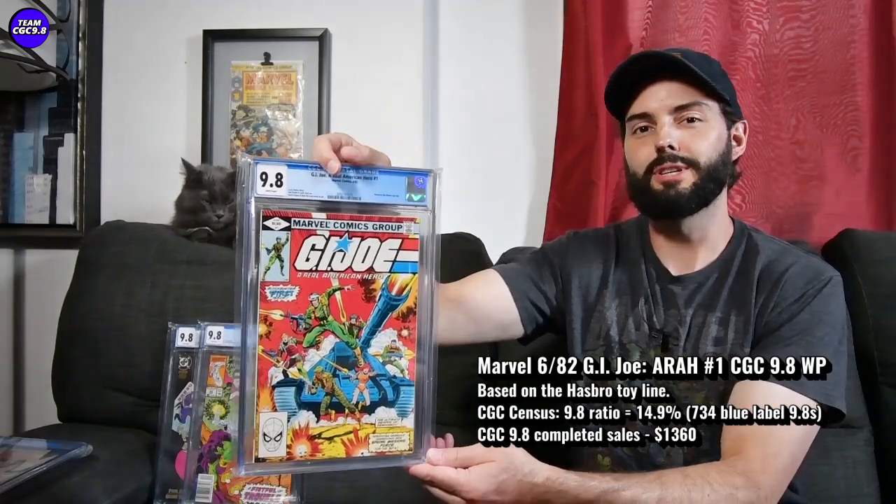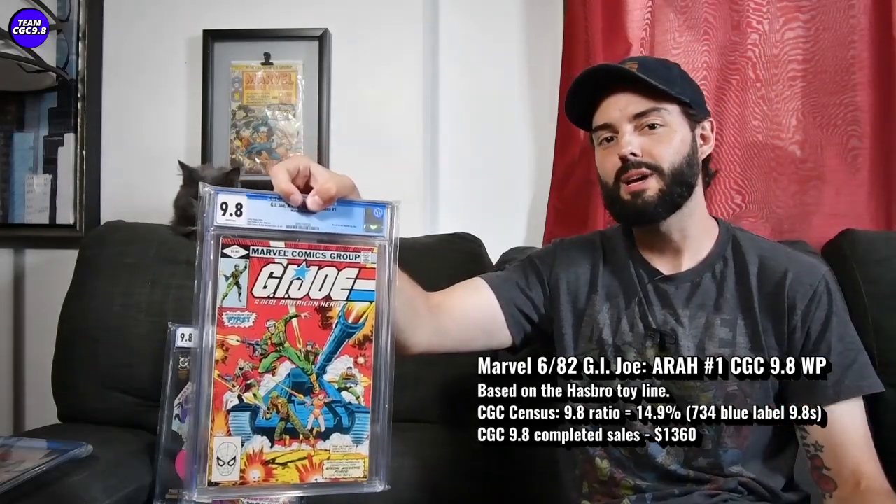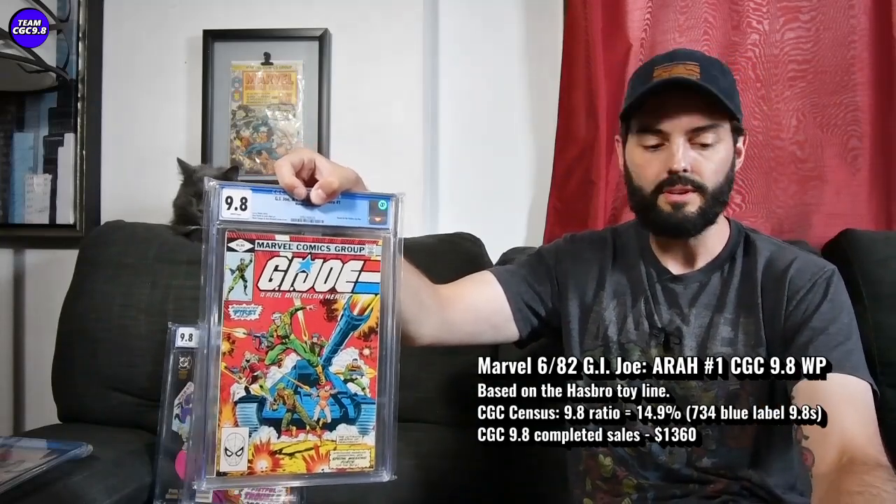There are 734 9.8s in the blue label, with a 14.9% 9.8 ratio. A recent sale price: $1,360. During COVID and when there was the Snake Eyes movie, a few of these went for like $3,000 to $4,000 — some absolutely ridiculous prices. So it's absolutely fallen from that point, although it's forming a nice little base here. The lowest I saw them go was like $1,100-something. A few going for $1,250. The most recent one on Comic Link: $1,360.